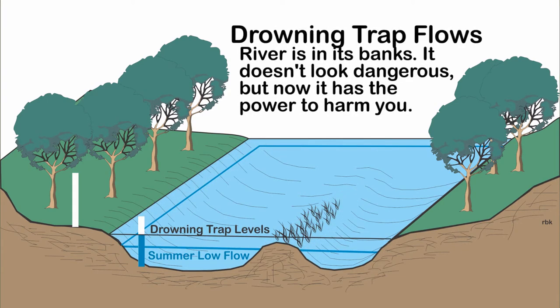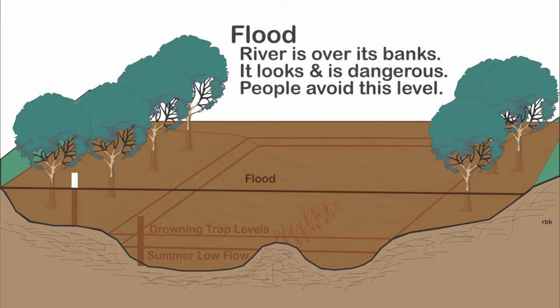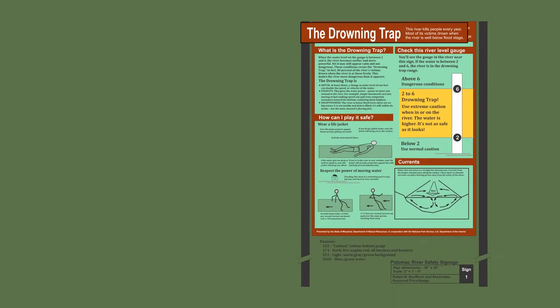By telling the story, the sign's interpretive messaging can provide understanding, appreciation, and accident prevention. It also explains what you can do to protect yourself. The sign tells the drowning trap's story.